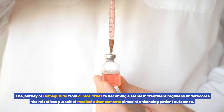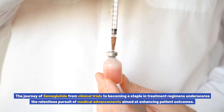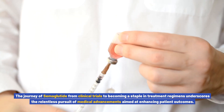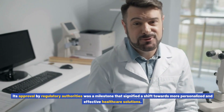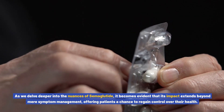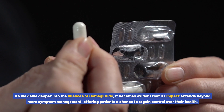The journey of semiglutide from clinical trials to becoming a staple in treatment regimens underscores the relentless pursuit of medical advancements aimed at enhancing patient outcomes. Its approval by regulatory authorities was a milestone that signified a shift towards more personalized and effective healthcare solutions.